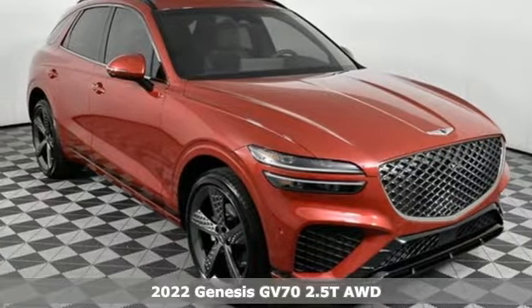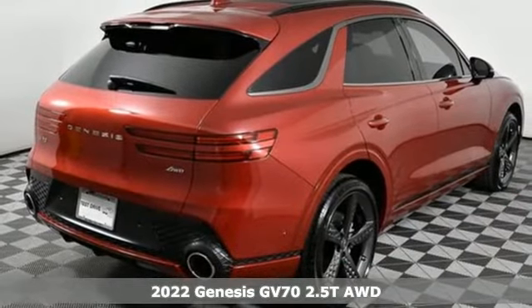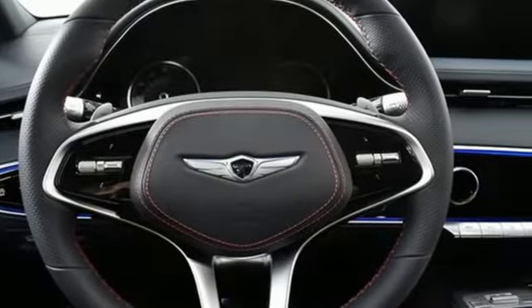Here's a new 2022 Genesis GV70. For Genesis, luxury is about more than just comfort. It's about performance, it's about versatility, and it's about safety too.